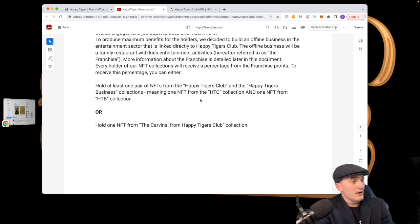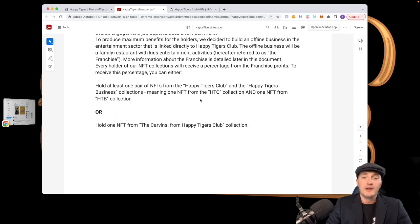There are only 200 Caverns from Happy Tigers Club, so everything — the OG collection and the Caverns — are both on secondary on JPEG Store. We'll take a look at both and see what the prices currently are.